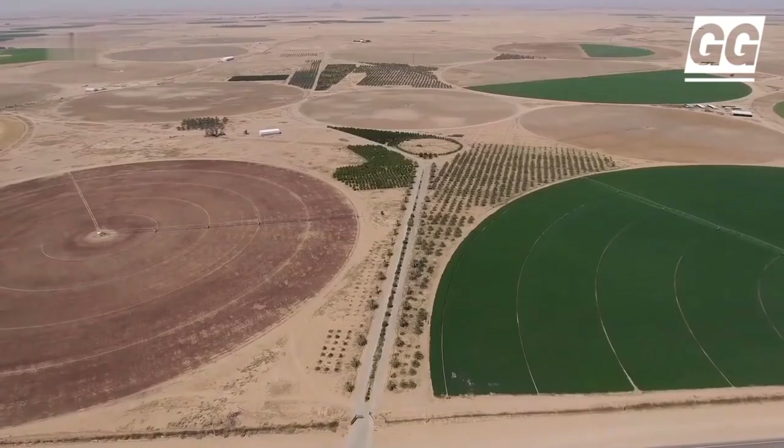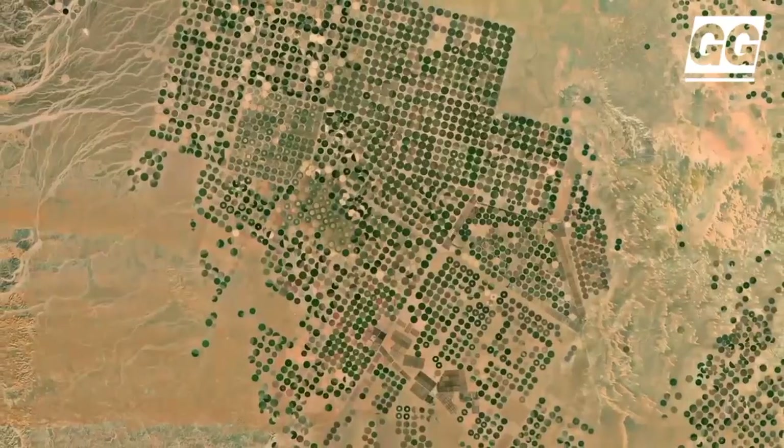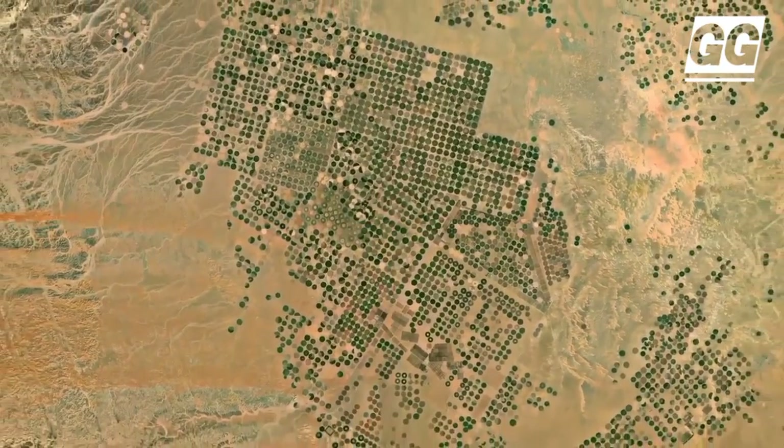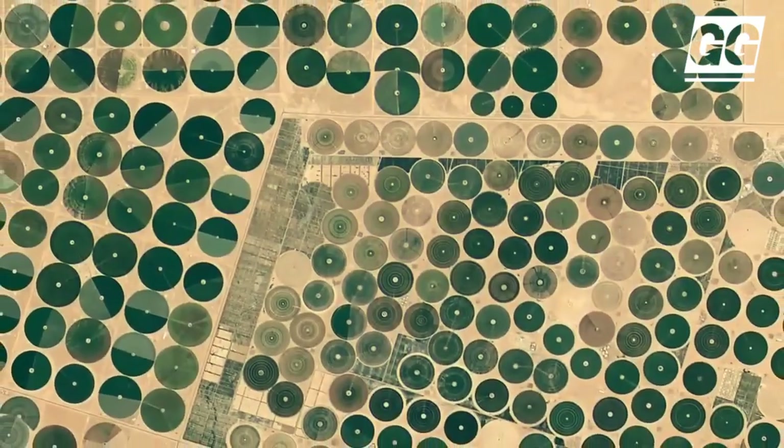Further, the project is more planet-friendly than traditional farming, as it can reduce water consumption and lower carbon output. Crucial in a water-scarce environment, pivot irrigation transformed vast deserts into arable land.